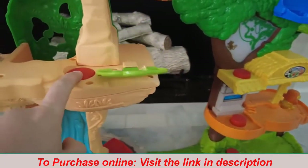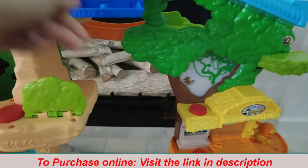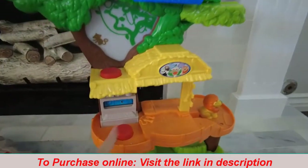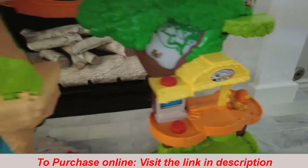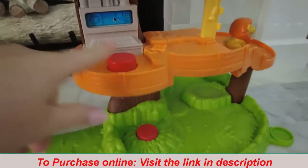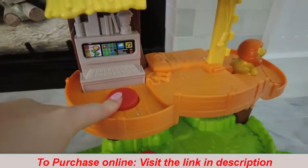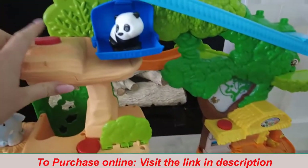It has a bunch of little buttons that are really big and easy for the kids to press. Some of them make noise, so it does need batteries. It lights up, and there's a little computer that makes noise, and the sky talks.